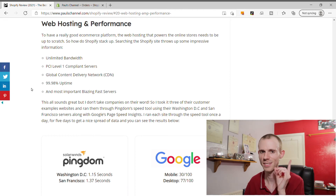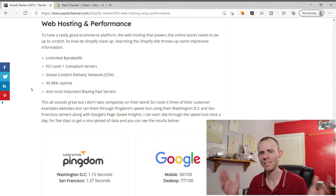The last thing I'm looking at is hosting and performance, which is really important - not only as a ranking factor for search engines but also for user experience. All packages get unlimited bandwidth, a free SSL certificate, a global content delivery network, and a 99.98% uptime, plus blazing fast servers. To test this, I took five customer example sites, ran them through Pingdom's speed test tool using Washington DC and San Francisco servers, as well as Google's PageSpeed Insights, over three days.